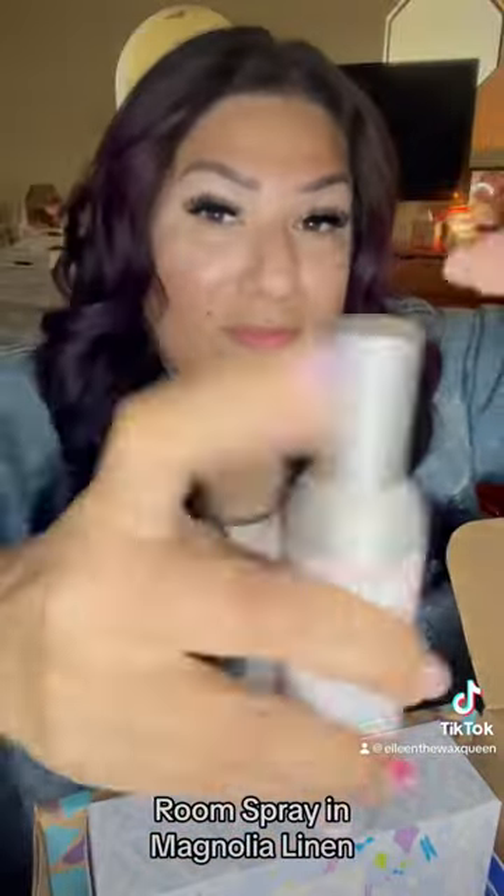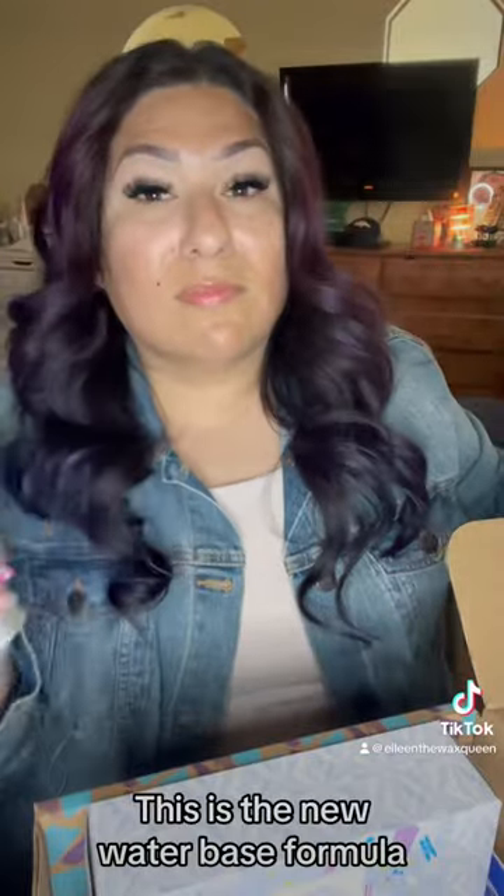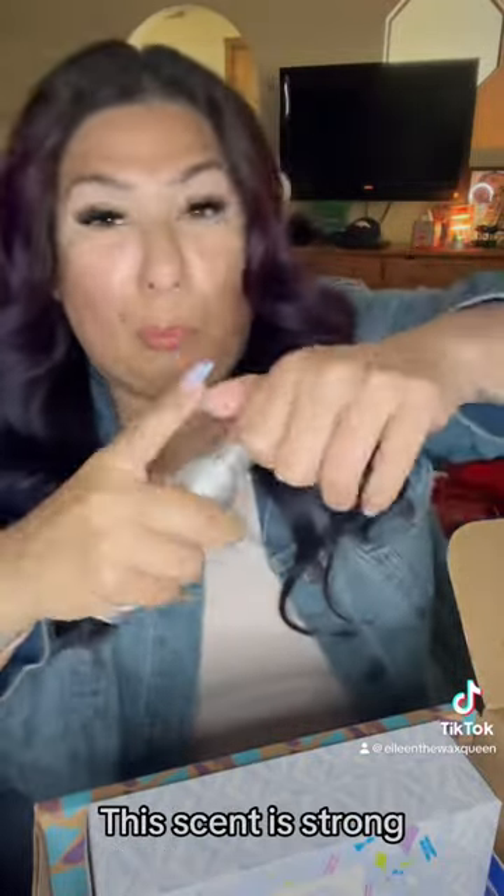Room spray in Magnolia Linen. This is the new water-based formula. This scent is strong.